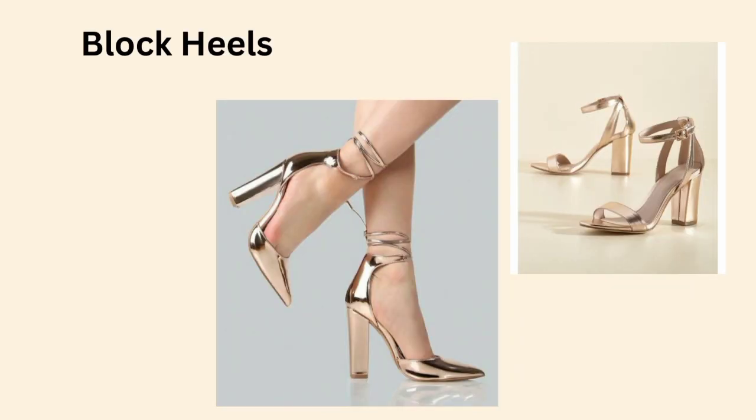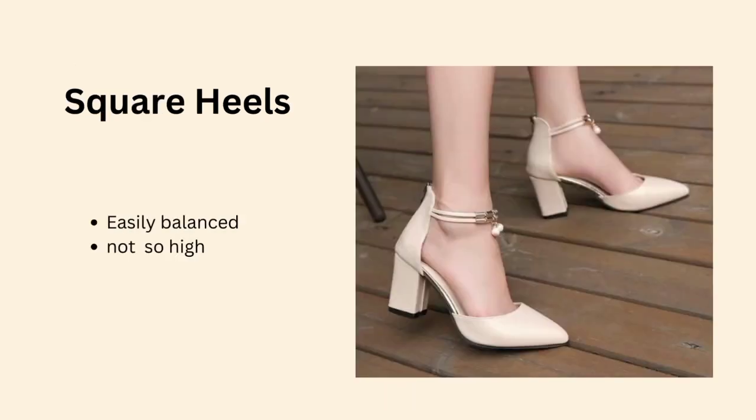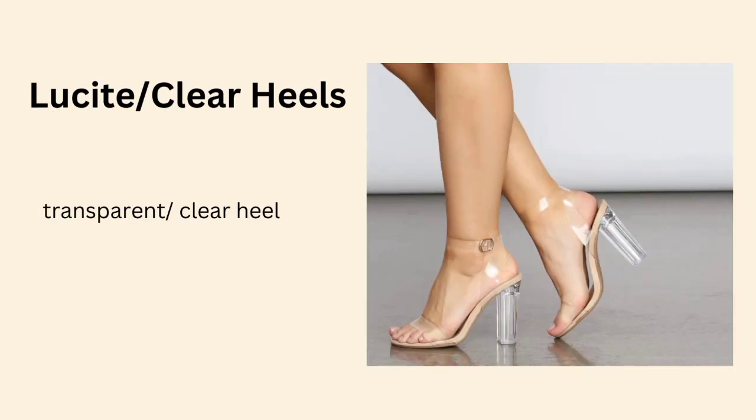If your height is small, you will choose a little length. If you want a little extra height, you will choose a slim heel, which is called the pencil heel. Normally, block heels or square heels are also an option.